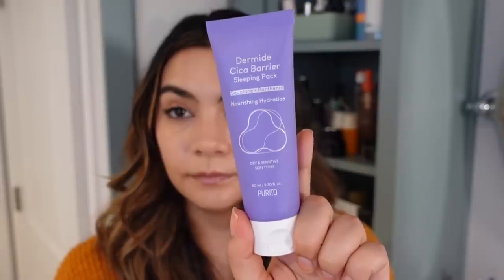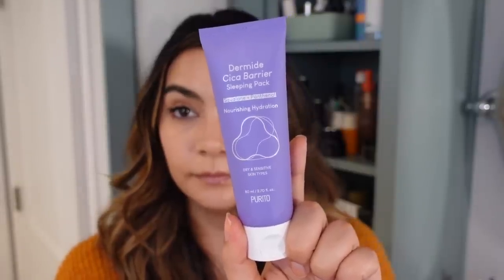The Isntree also works on hyperpigmentation, and if I have breakouts they seem to look better the next morning, while holding in all that hydration so I don't wake up with that dry tight feeling. Another product to consider is the Purito Dermide Cica Barrier Sleeping Pack — a little more creamy and traditional moisturizer-like in texture. Great for combination and dry skin, with ceramides and centella — a great barrier-supportive product.